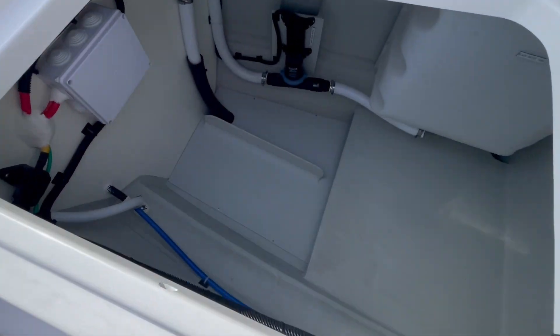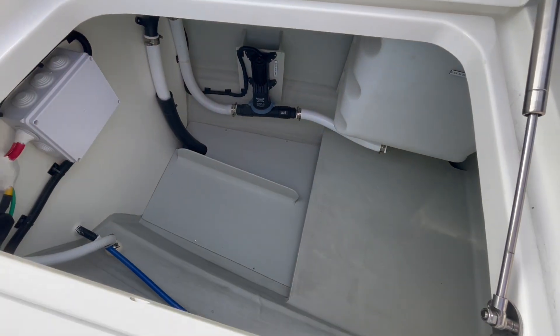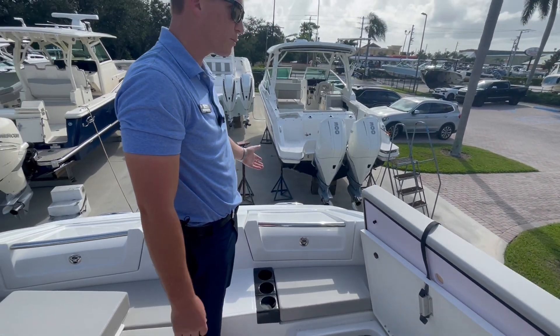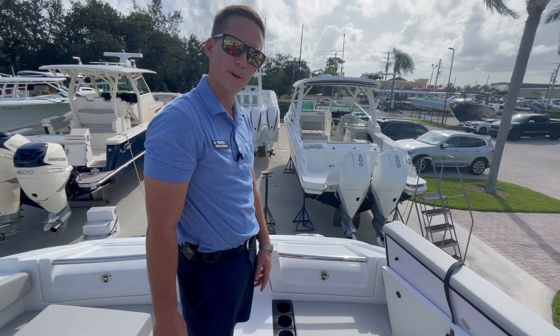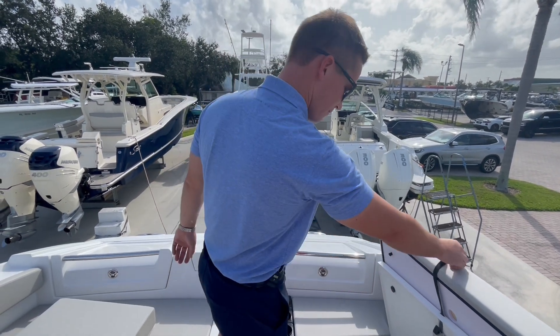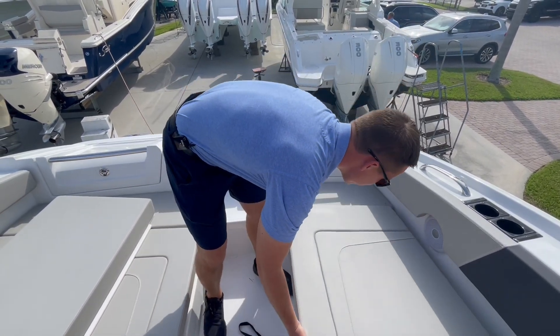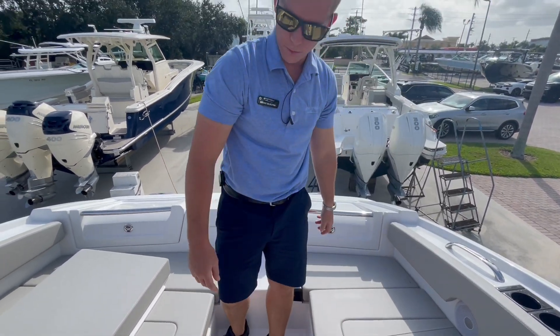Looking down below, there's incredible storage — a lot of people store their bow ladder down here. This boat is offered with an optional bow ladder that goes up here in the front of the boat, giving you ease of access if you were to bow in to a sandbar or a beach.